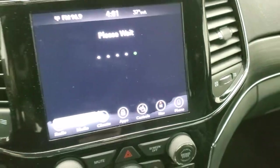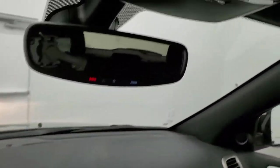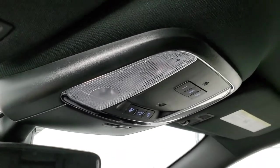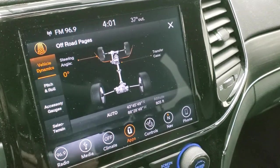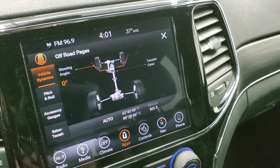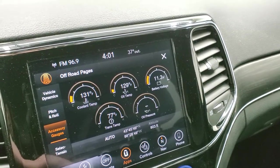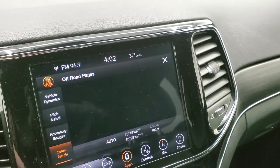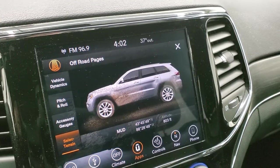The other cool thing about this radio is that it has the off-road pages, which has a couple of different features. While that's loading — it does take a second — you get the SOS and assist buttons, and home link buttons for your garage door, security systems, and lighting systems. The headliner is in nice shape. Here are your off-road pages: you can see your steering angle, which changes as you turn the steering wheel. You also have latitude, longitude, and altitude. You can do pitch and roll. Accessory gauges show coolant, oil, battery voltage, trans temp, and oil pressure. And with select terrain, as you turn the knob on the bottom, it'll change your settings on screen.